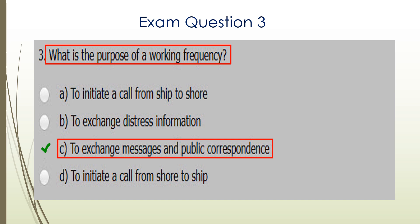Question three. What is the purpose of a working frequency? The working frequency is to exchange messages and public correspondence. So C is the correct answer.